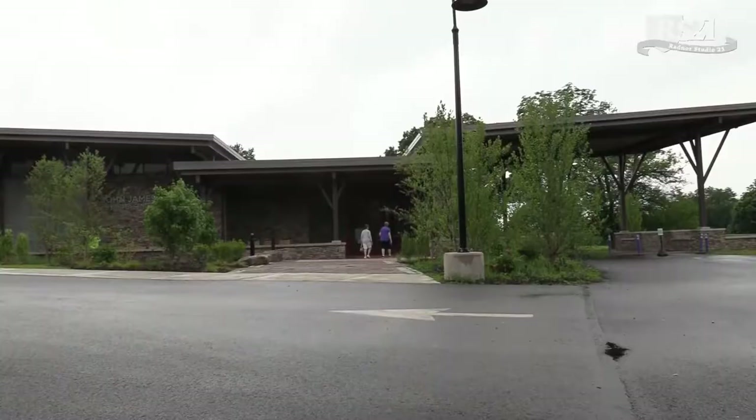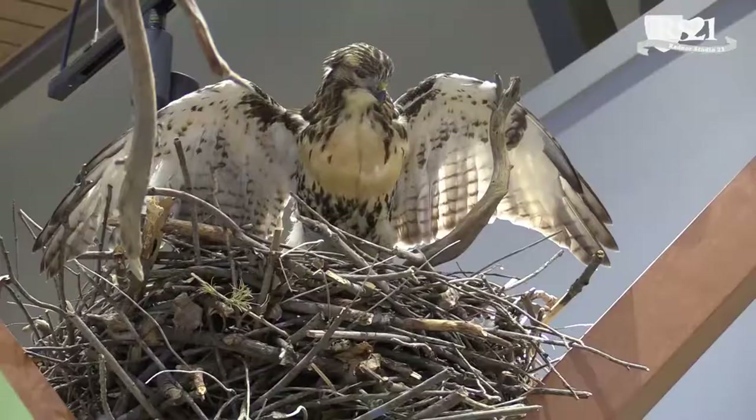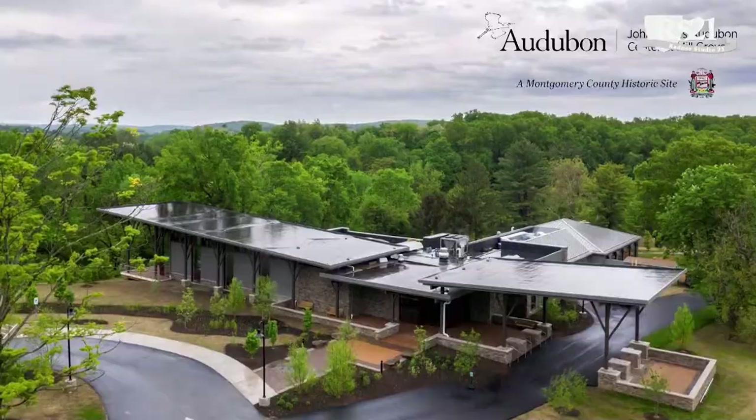We want people to come here and understand that even though things might not always be perfect, there are things people can do. Every day you can go outside and see a bird, but it's also your job to make sure those birds have a place to live. Healthy habitats for birds are healthy habitats for people. This is the perfect time to feel empowered to do something about it rather than upset about the things going on in the world.